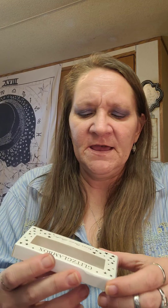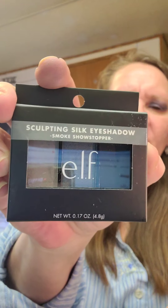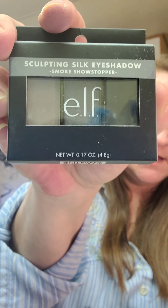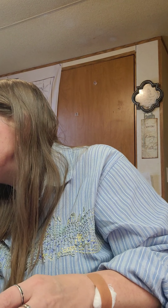I have some Glitz Glam Lola Lashes — they're a little too fluffy for me. I have an Elf Sculpting Silk Eyeshadow in Smoke Showstopper. I have an Elf Primer Infused Shimmer Blush, which also probably can be used as an eyeshadow. I have a Ciate London Dewy Stick. I have an Elf Crazy Cranberry. I also have an Elf Aqua Beauty Radiant Lip Tint — it's a gel lip tint.